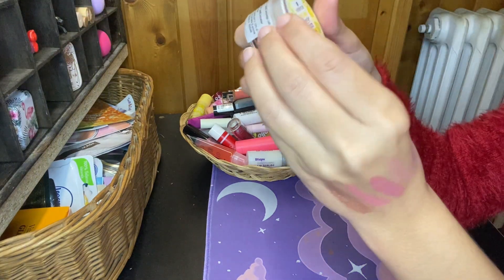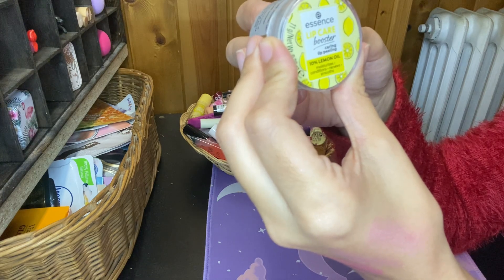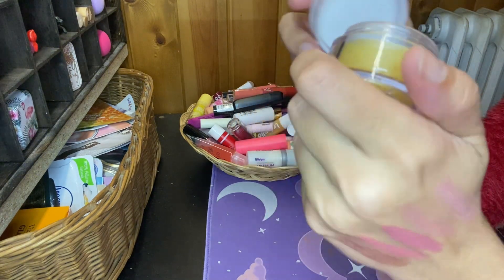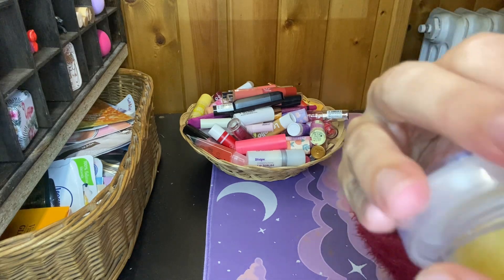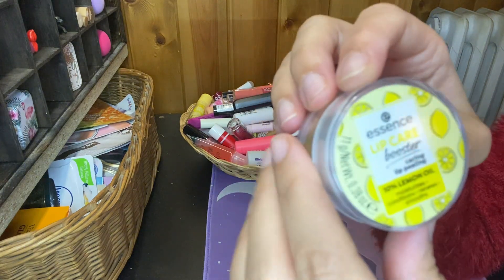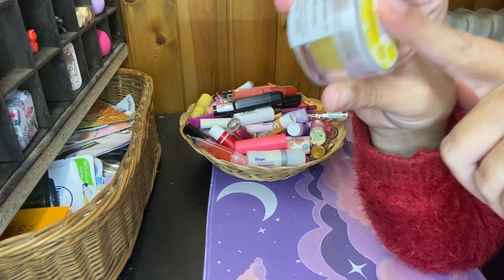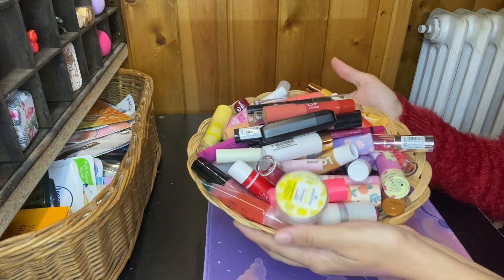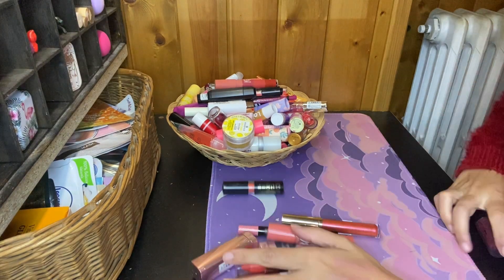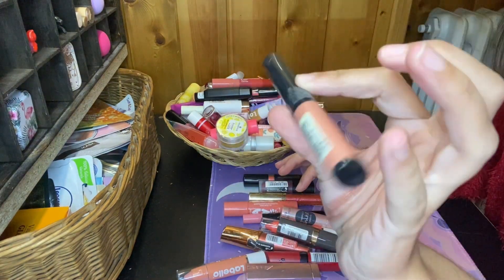Then I have this Essence Lip Care Booster Caring Lip Peel with 10% Lemon Oil — moisturizes, conditions, renews. I'm keeping it. I like this — it's a little aggressive for my lips and my skin because I have very sensitive skin, but I liked it so I'm gonna keep this. And with this we have finished all my lip products. This is everything I'm keeping — and it's a lot. And this is everything I'm giving away, and this one I'm tossing — too old.